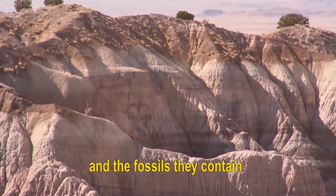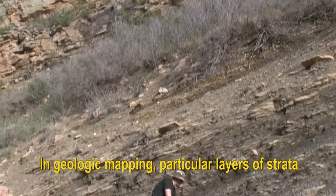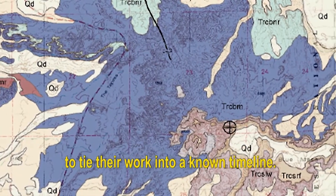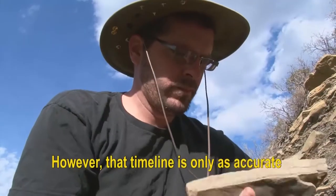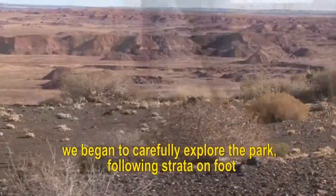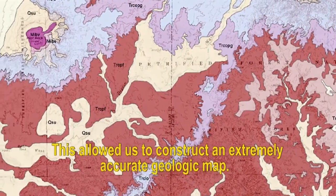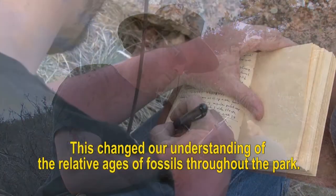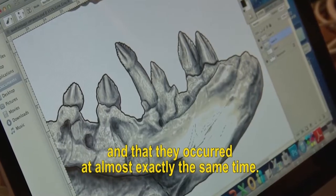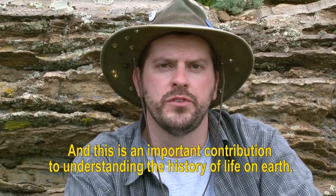As we look at layers of sedimentary strata around the world and the fossils they contain, we are able to put them in order based on whether they are lower or higher in the sequence. In geologic mapping, particular layers of strata are traced throughout a certain area and drawn in on a map. A geologic map allows all researchers working in an area to tie their work into a known timeline. However, that timeline is only as accurate as the stratigraphy on which it is based. When errors were discovered in the geologic map being used, we began to carefully explore the park on foot, tracing strata on topographic maps. This new stratigraphy demonstrated that climate change and faunal change were very abrupt, and that they occurred at almost exactly the same time — suggesting the faunal change may have been caused by the change in climate. This is an important contribution to understanding the history of life on Earth.